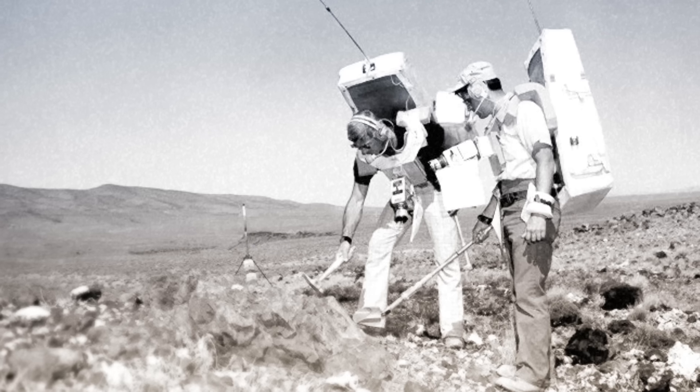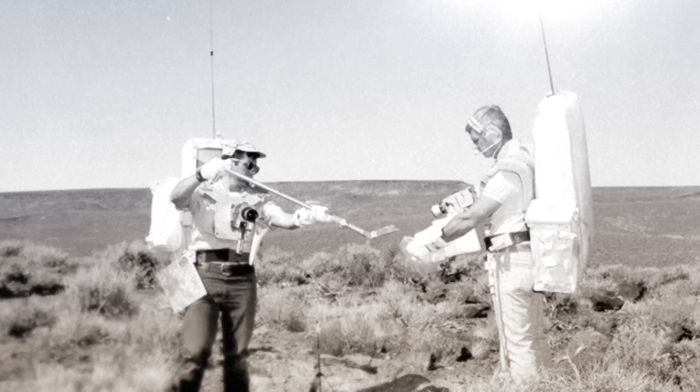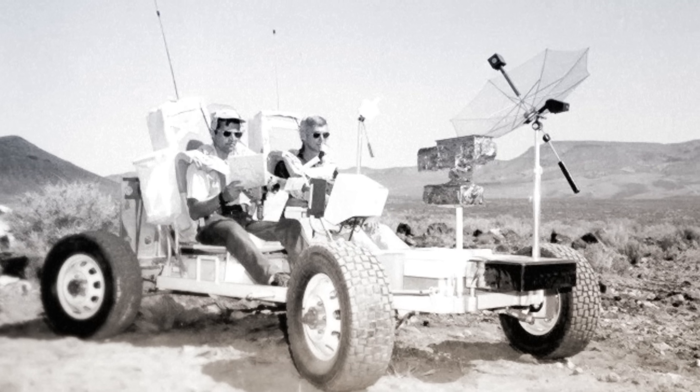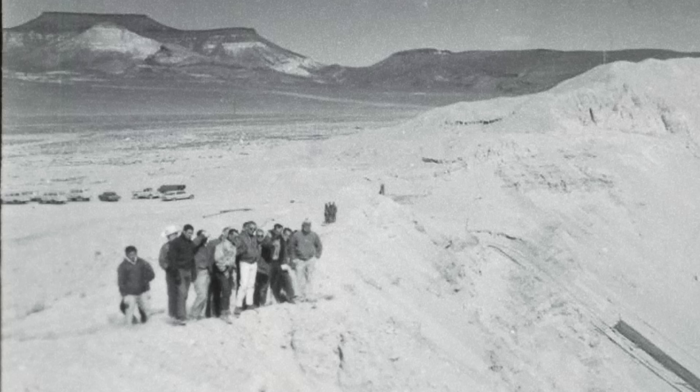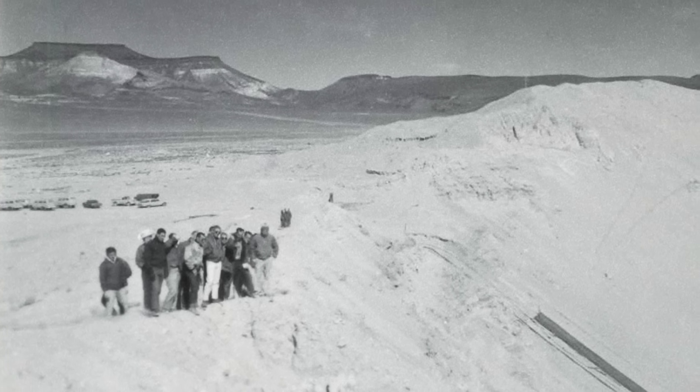In the following years, astronauts returned with spacesuit mock-ups and TV cameras. They even tested out a mock-up of the lunar roving vehicle. Over a period of seven years, 11 of the 12 men who would eventually walk on the moon visited this site. So why would you bring Apollo astronauts to a nuclear bomb test site? That's what we're going to find out.